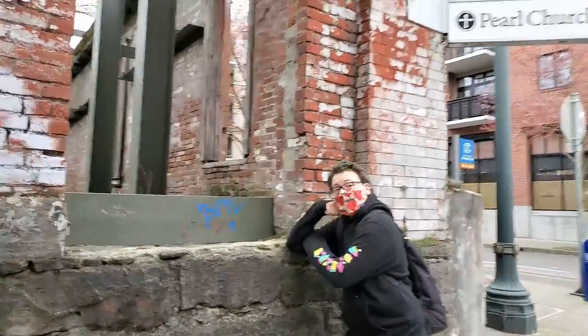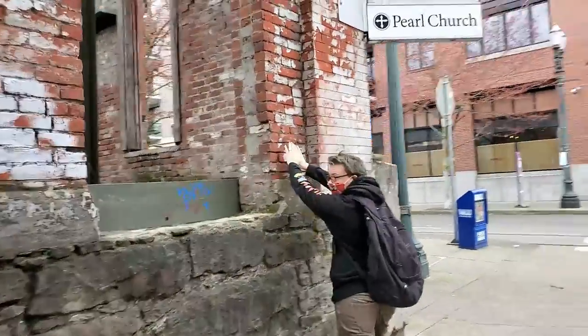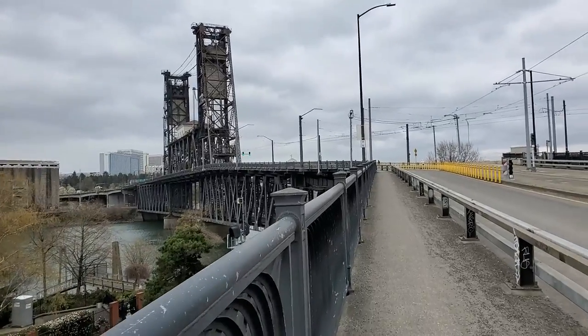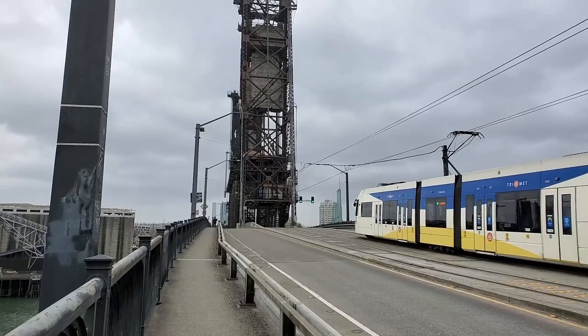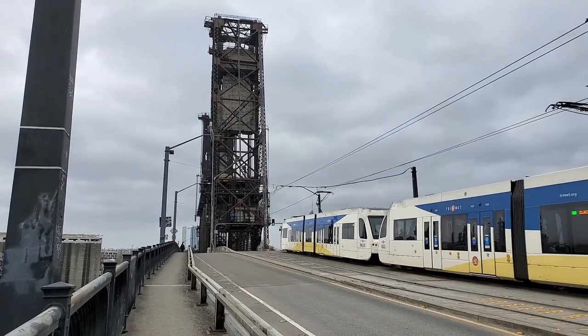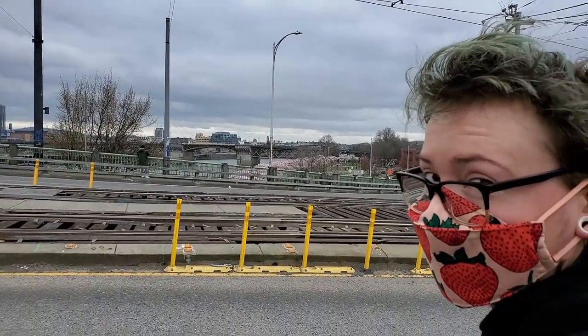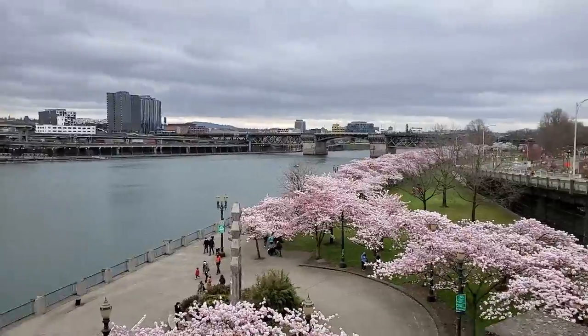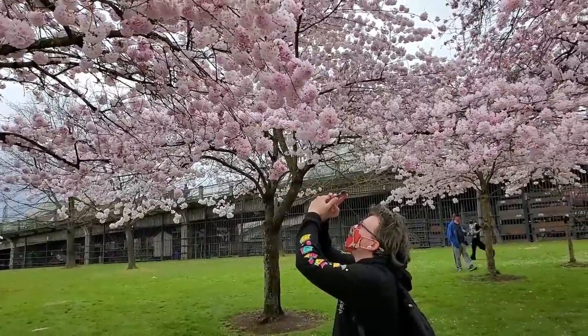It was spring of last year and my good friend James wanted to check out the cherry blossoms, so we went down to the Japanese American Historical Plaza to look at the sea of cherry blossom trees.